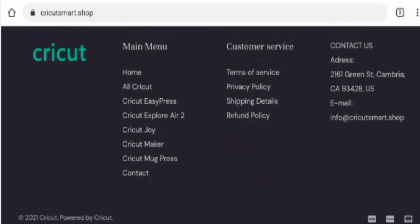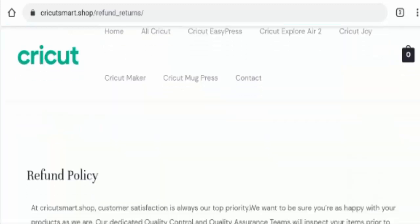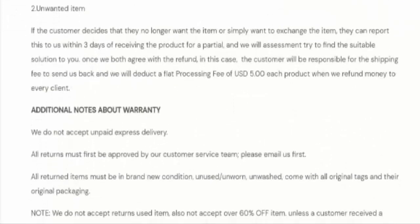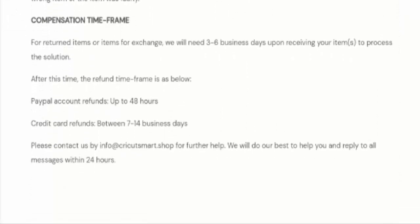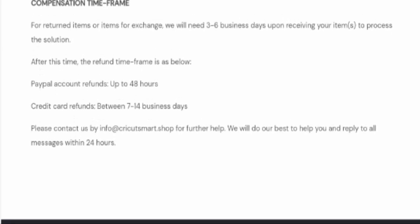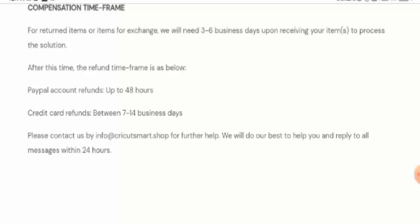So next if you want to know about the return and refund policy, go to the refund policy page section. Here it mentions that if you want to return the product you should return it within 15 days of your purchase. About the refund: if you paid through PayPal you will be refunded within 48 hours, and if you paid through credit card you will be refunded between 7 to 14 business days.